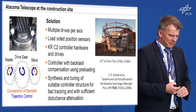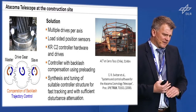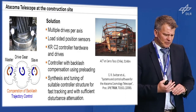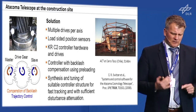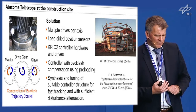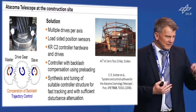The solution was very similar to what has been shown for elastic control of robot joints: two motors in master-slave configuration, where you do trajectory control one way or backlash and elasticity control the other way. You have multiple drives, load-sided position sensors, and a suitable controller synthesized and tuned to give fast tracking. The telescope has been working since then, and we are very proud of this.